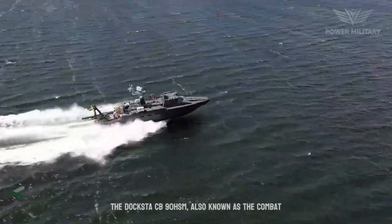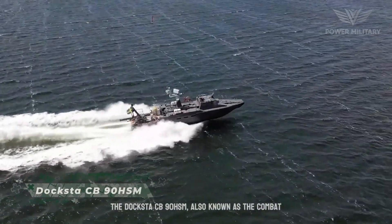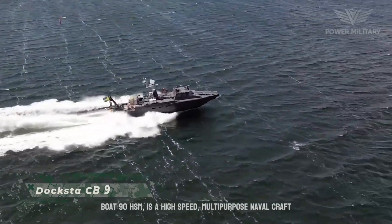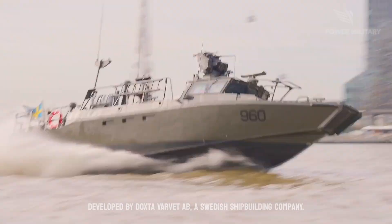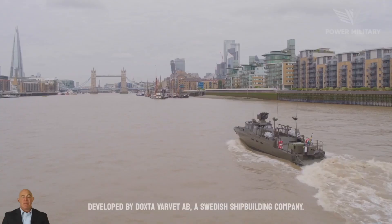The Docksta CB90 HSM, also known as the Combat Boat 90 HSM, is a high-speed, multi-purpose naval craft developed by Docksta Varvat AB, a Swedish shipbuilding company.